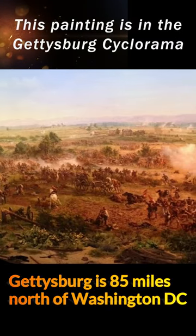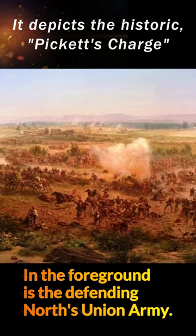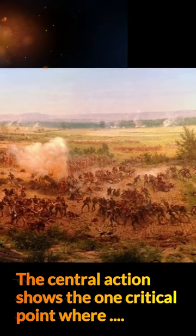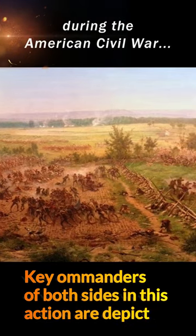This painting is in the Gettysburg Cyclorama. It depicts the historic Pickett's Charge. The epic military history event took place during the Battle of Gettysburg, which was fought July 1st to 3rd in 1863 during the American Civil War.